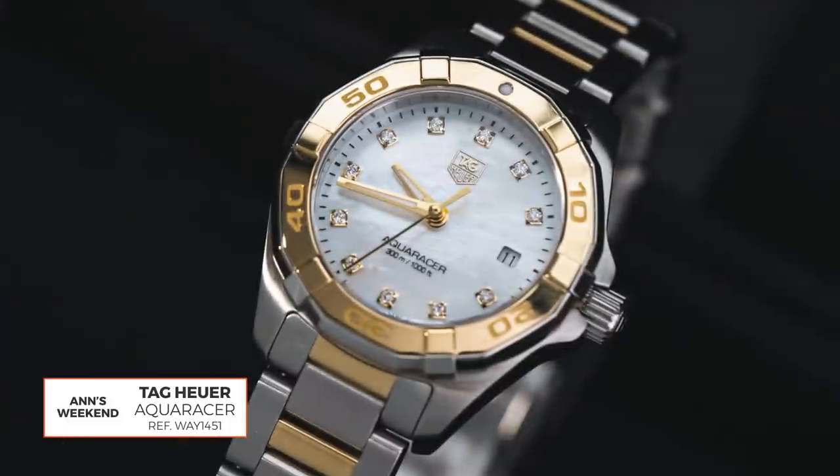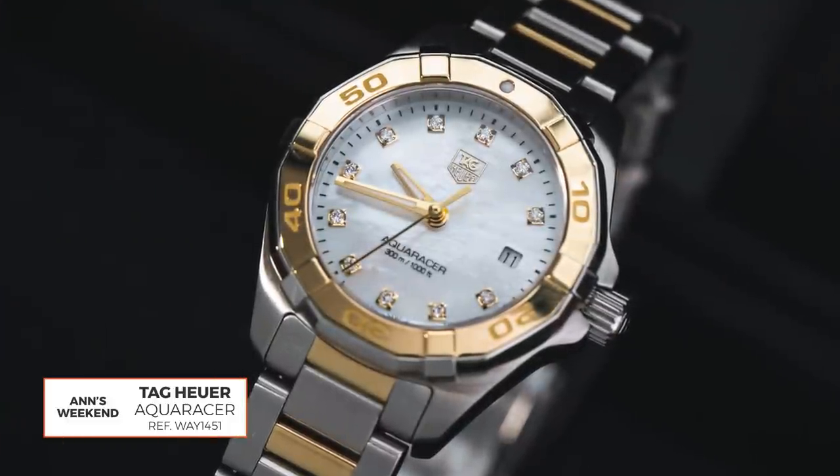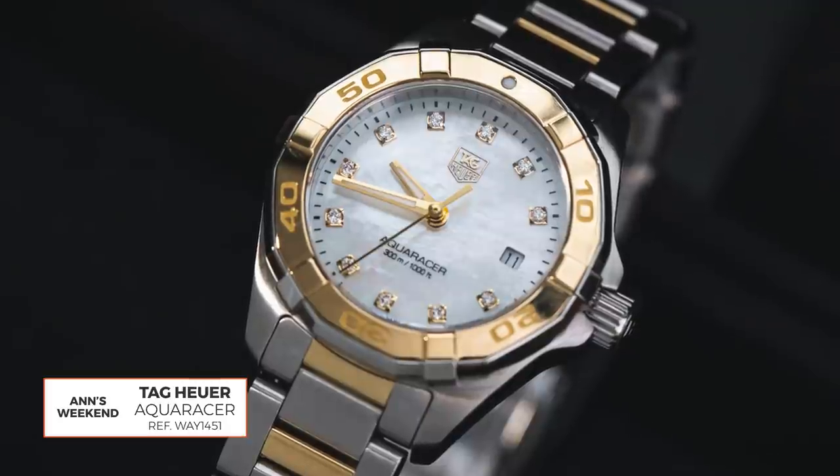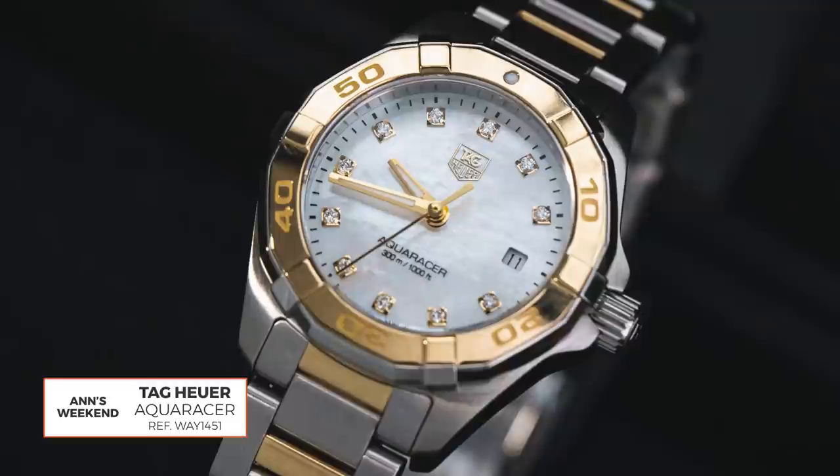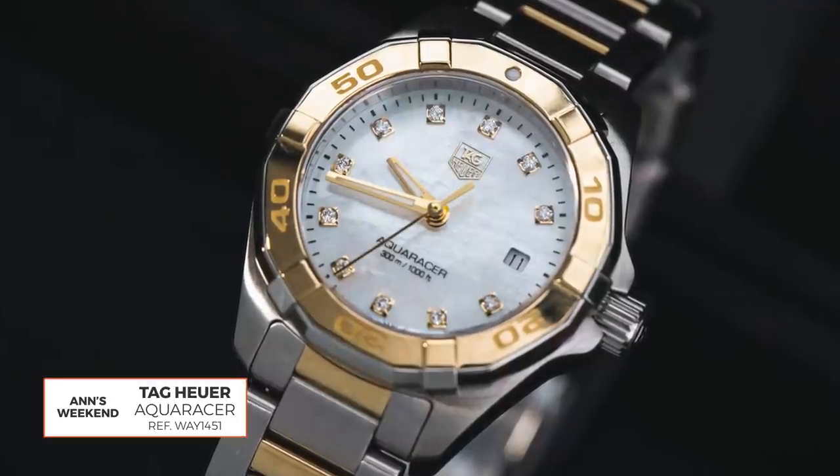All right, everyone. We are back with our final part in the three watch collection with Sid and Ann. Super excited to see these picks. Our final watch is the weekend watch. Ann, I would love to see your weekend watch and hear about why you picked it. So this is a really great watch and there's lots of great reasons why I chose it. The first is that it's like a sporty, water-resistant weekend watch that reminds me of my everyday watch during a period of my life when I was raising small girls at home.